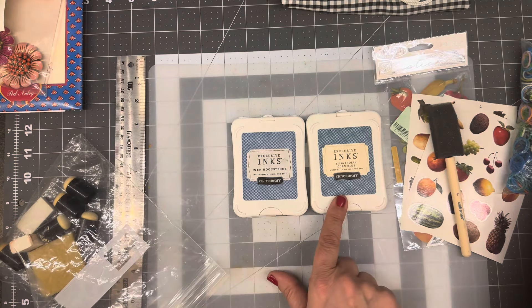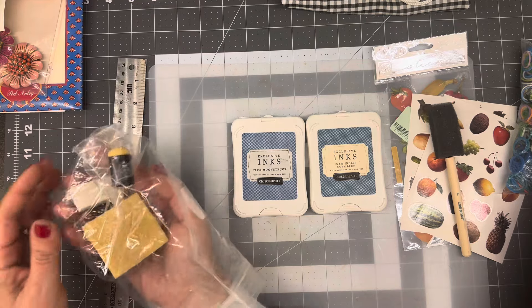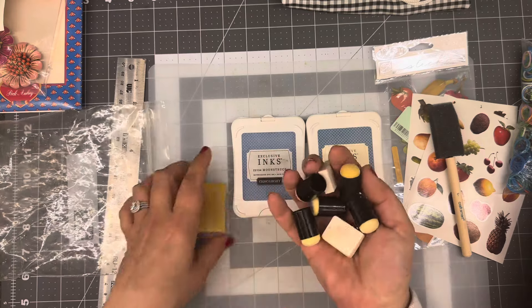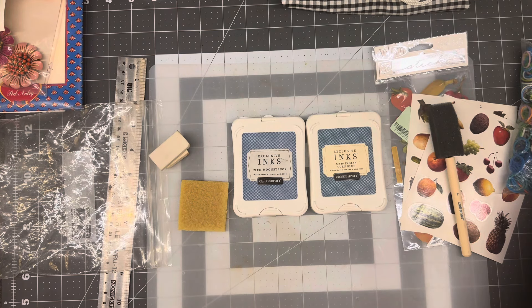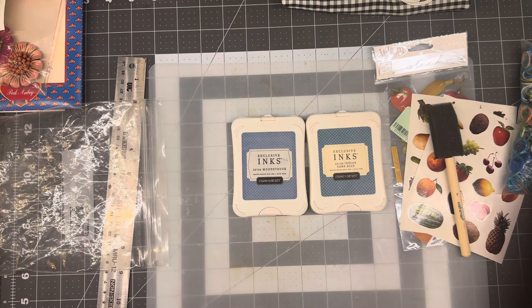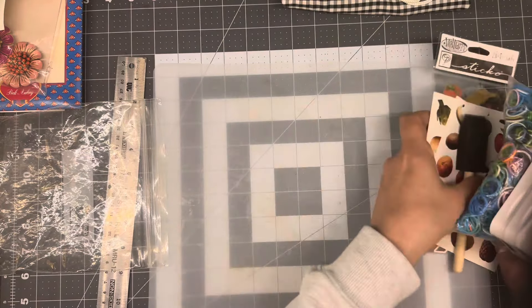I've got Moonstruck and Indian Corn Blue. If you ever see Close to My Heart inks, I would say pick them up — it's worth the test to see. There were some more daubers, and there were also some erasers in there — the kind for getting glue and stuff off, which is wonderful. So all in all for $9, it doesn't look like much because I've thinned out the herd, but it really was chocked full of wonderful things. So everyone wins, right? Everyone wins.